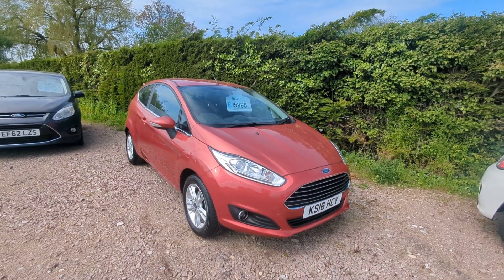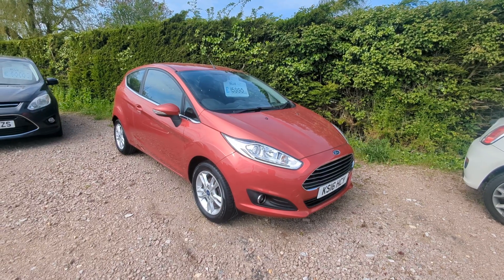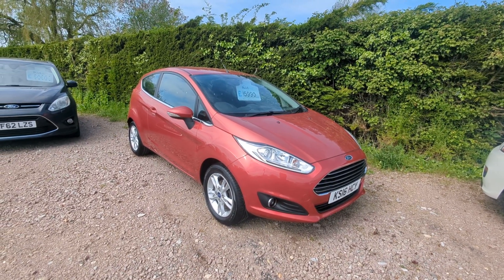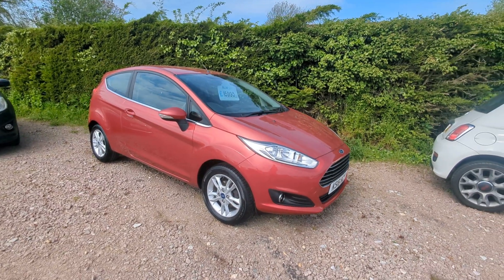Here we have an absolutely stunning 2016 Ford Fiesta. This is the 1.25 petrol — do not get this confused with the one litre EcoBoost. The engine in this car is so much more reliable than the one litre.